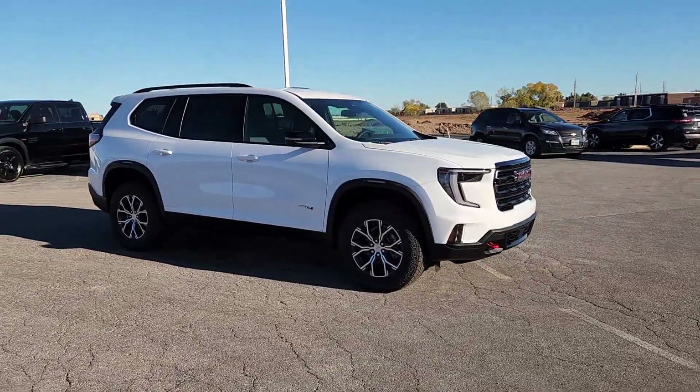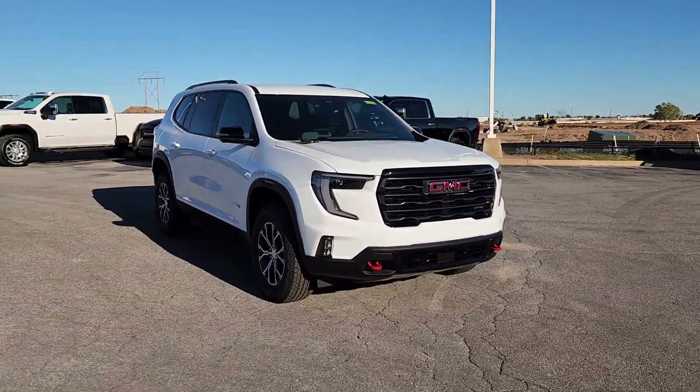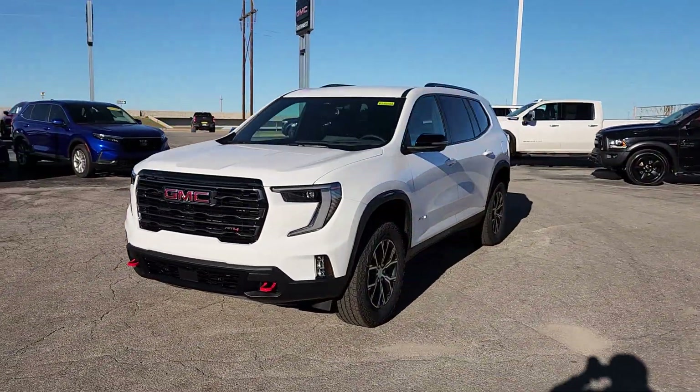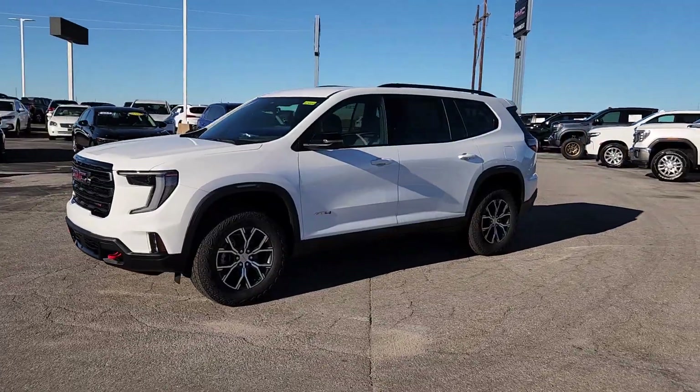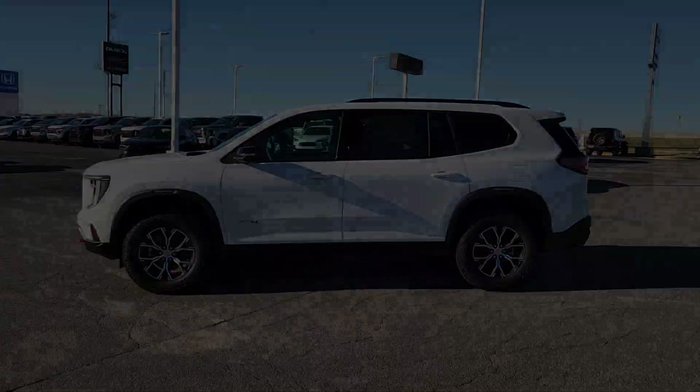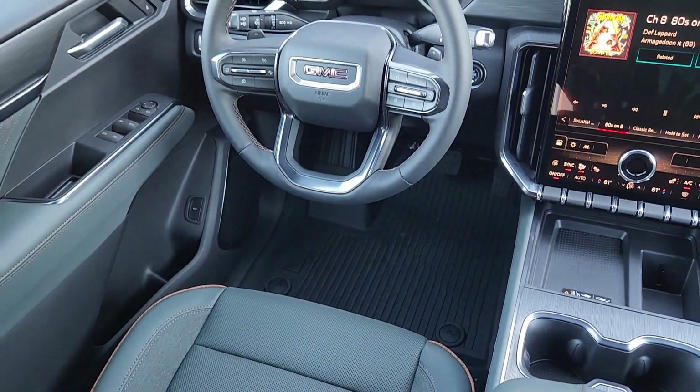These are just some of the great options this vehicle comes with: heated steering wheel, Apple CarPlay and/or Android Auto, third row seat, heated driver's seat, navigation system, keyless entry, satellite radio, power liftgate, fog lamps, and heated mirrors.